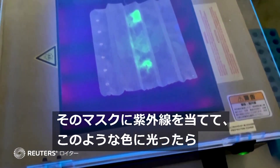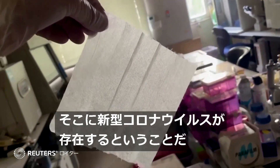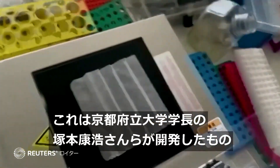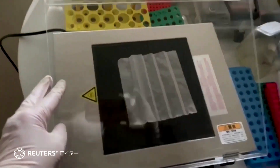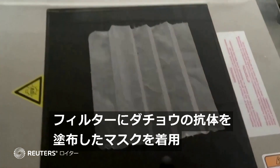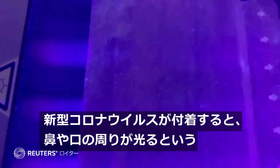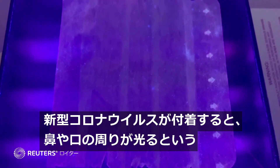Put it under ultraviolet light and if this happens, that means COVID-19 is present. This is a new technology developed by Japanese scientists. Face mask filters are coated in ostrich antibodies and will glow around the nose and mouth area when exposed to ultraviolet light if COVID-19 is detected.